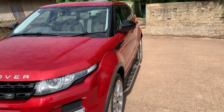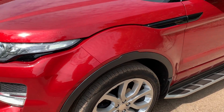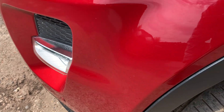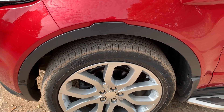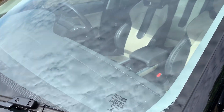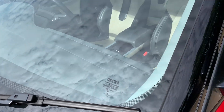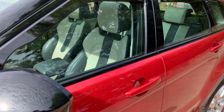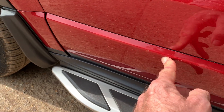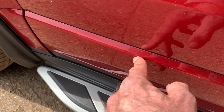Looking down the near side — totally straight and clean, no issues there. Just a couple of bug marks, and the wheels on this side are again in excellent condition. The screen is in excellent shape with no big chips, and it's the heated screen. Panoramic roof on this one.